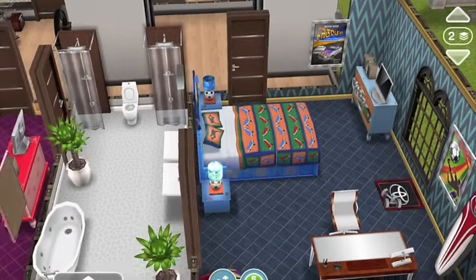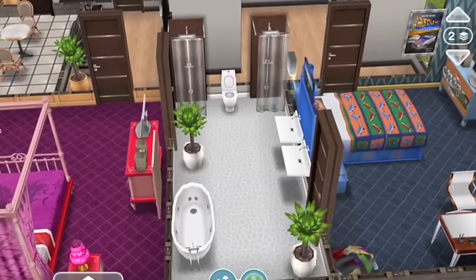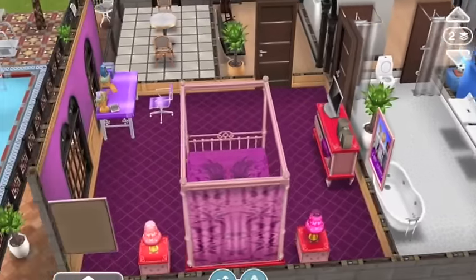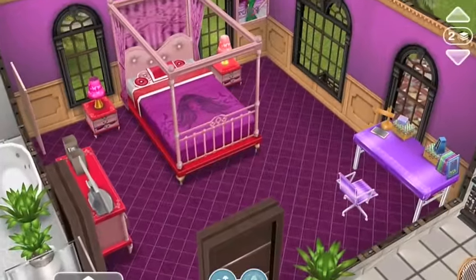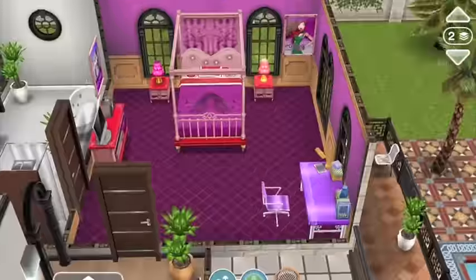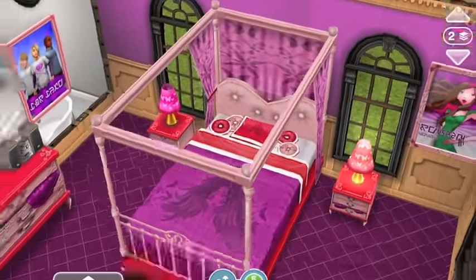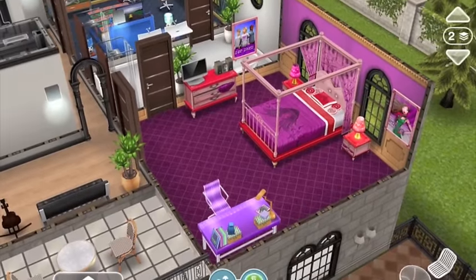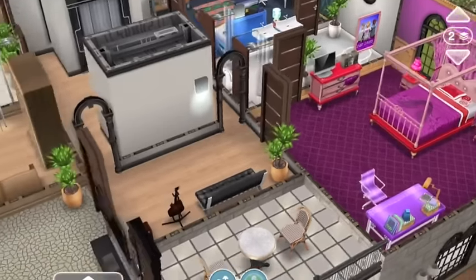They've got a shared bathroom, which I really love the idea of — just make sure you lock it from the other side so your brother doesn't walk in on your shower! The girl's room I love as well — I'm such a sucker for pink. I love the bed and the round pillows, and she's also got a TV and a sound system so she can listen to her own music and watch her own video clips.